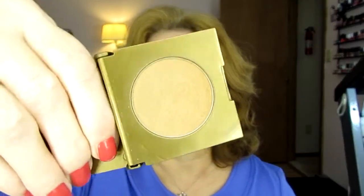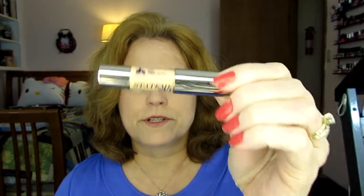This came in a Ipsy bag. It is the Park Avenue Princess by Tarte. Tarte is cruelty-free. I really like this but it's taking me forever to use it up. I also have a highlighter that I love — Statement Skin. This came in a Birchbox and I liked it so much that I bought a second one, so I have two of these. I should mark on the cap where I am so that if I do updates, you'll be able to see my progress.